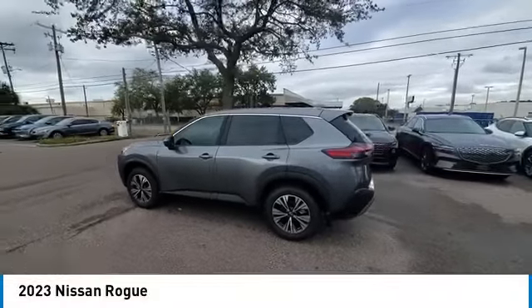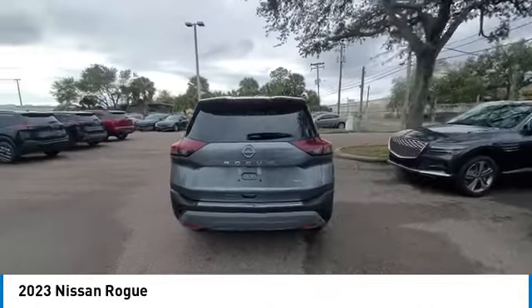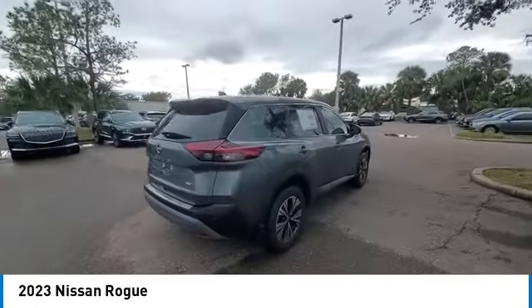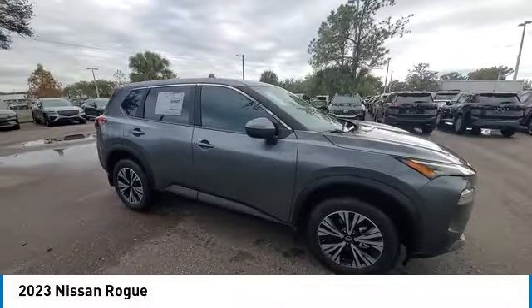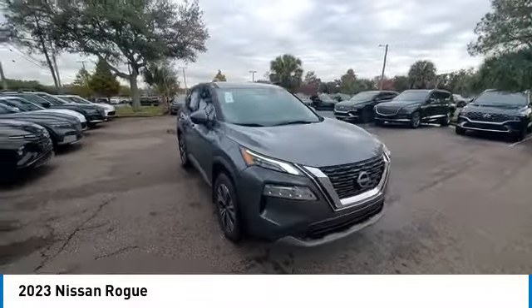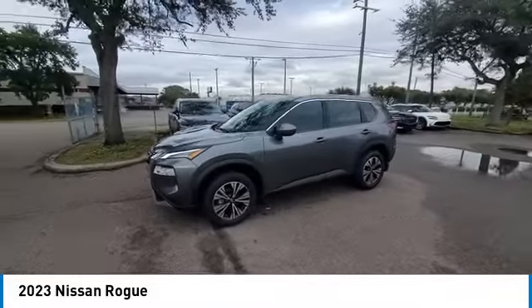Stop by and take a look at the 2023 Rogue. The stylish Rogue gets 27 miles per gallon and still boasts nearly 58 cubic feet of cargo space. With a 5-star side impact safety rating and confident handling, the Rogue is more than you expect and everything you deserve.